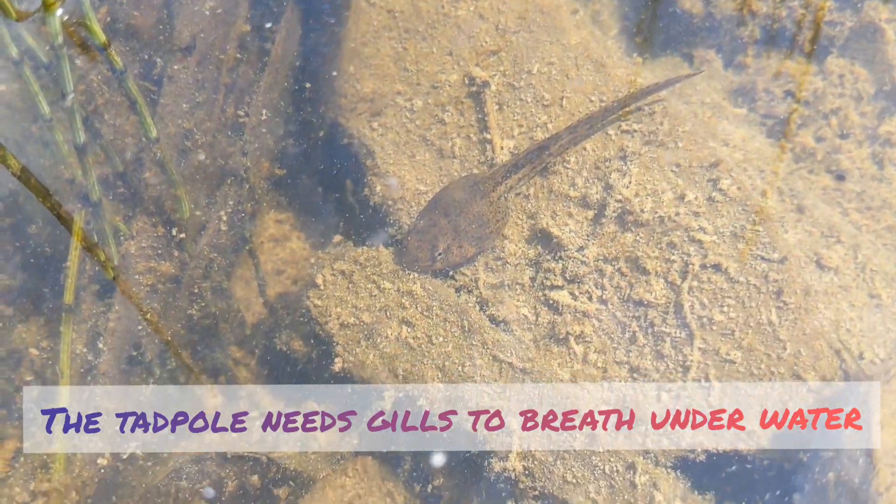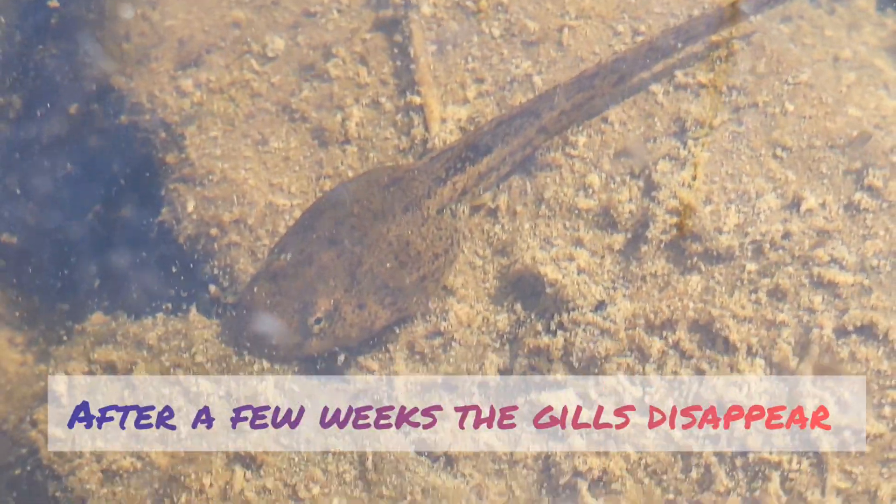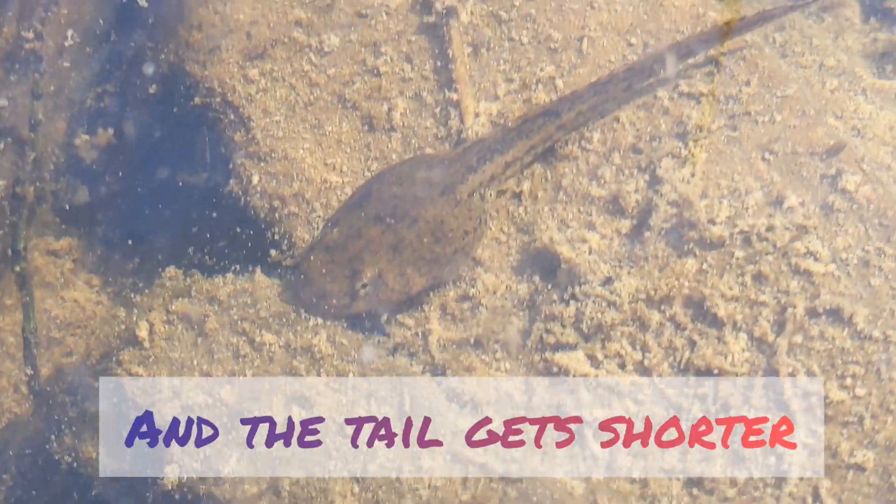A tadpole needs gills to breathe underwater. After four weeks, the gills disappear and the tail gets shorter.